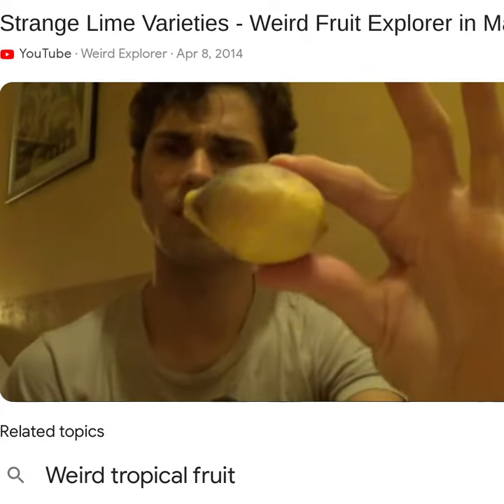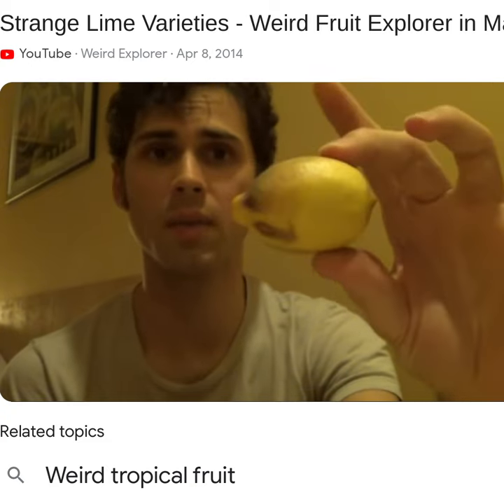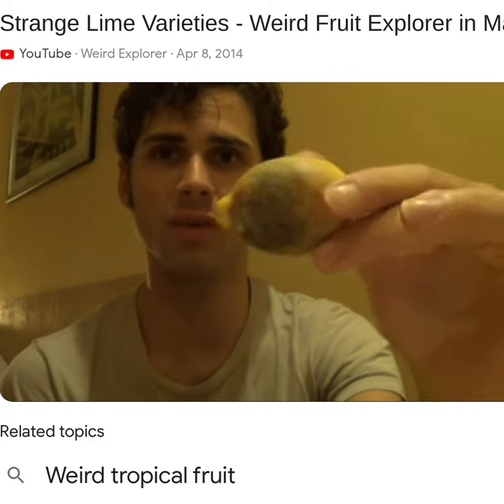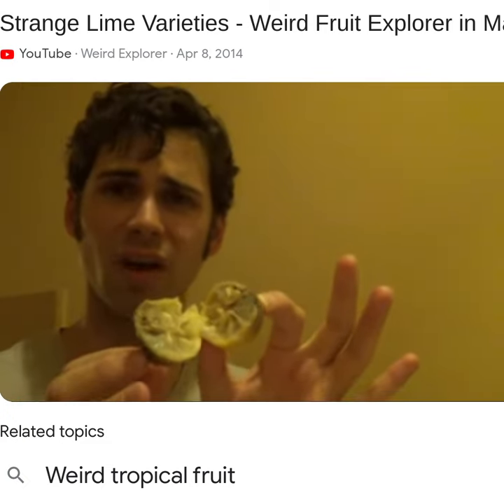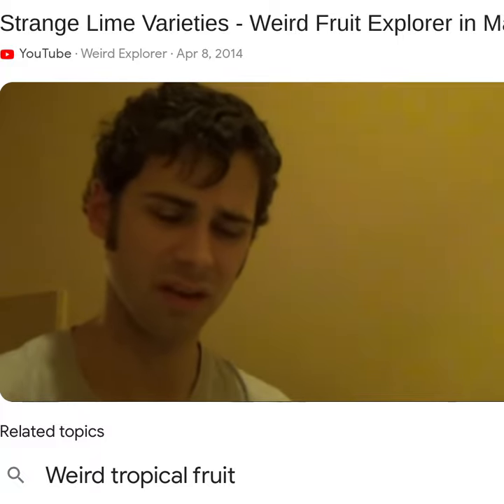This one is a limau susu, which means milk, so it's a milk lime. Unfortunately I waited too long — this one's going bad. It looks pretty rotted inside, so I'm not going to try this one. It smells rotted, it smells like it's not right.